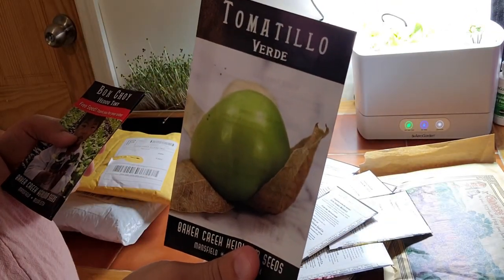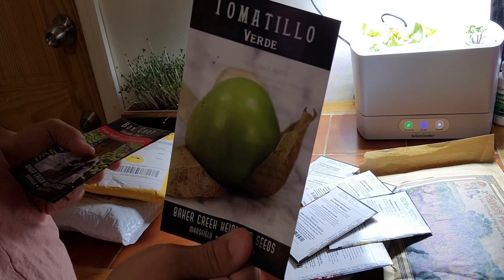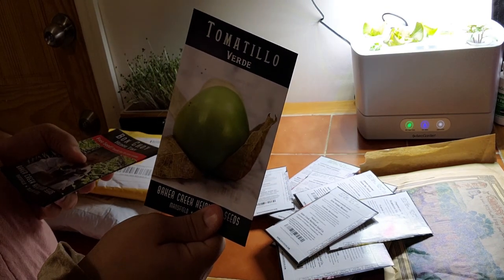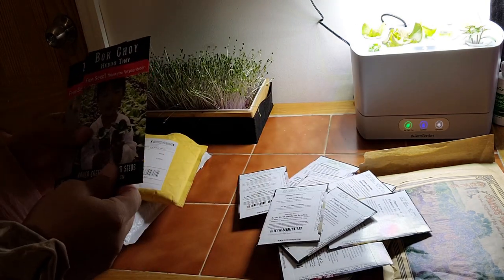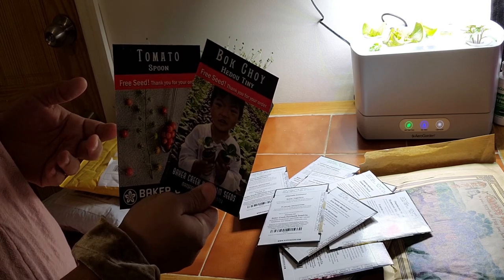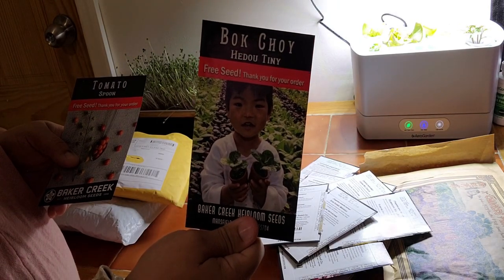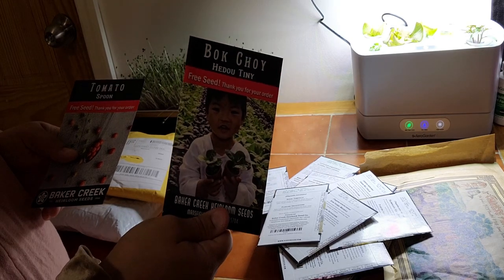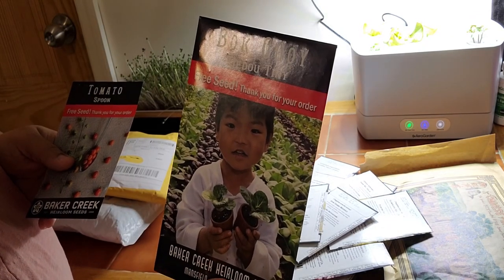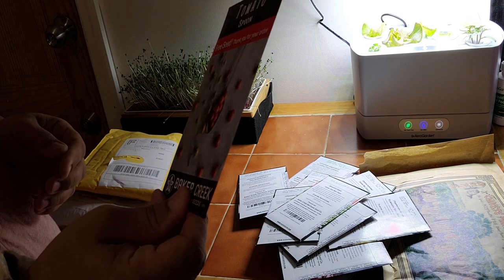Tomatillo — I've tried to grow a tomatillo before and I made the beginning-gardener mistake of only growing one and wondering why I didn't get fruit. It's because you need to grow two. So hopefully we'll do it right this year because I love salsa verde and it's time to maybe make our own. With Baker Creek, if you spend a certain amount you get free packages — so my free packages were bok choy, which I've grown before, my sister and neighbor love it, and my husband will eat it if I stir fry it. And one more package I won't pronounce the name of but it looks so cute. And tomato Spoon — that'll be interesting.